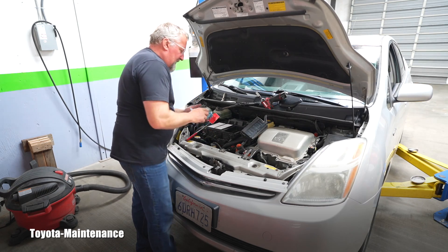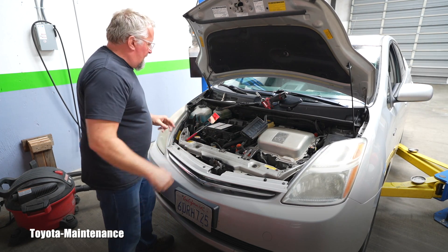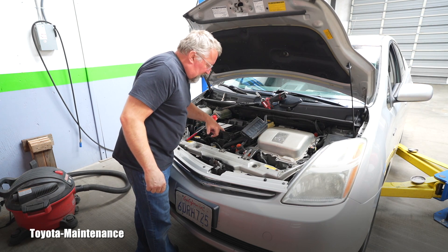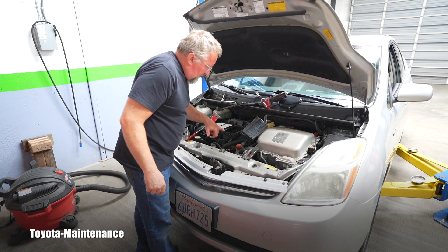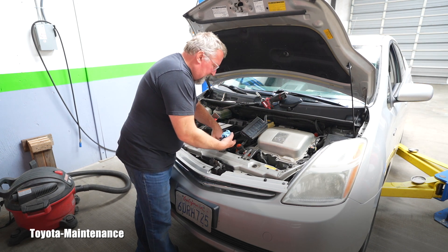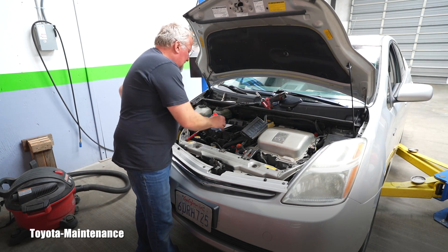I went back and double-checked the windshield sticker — yes, it was only 1,000 miles since the oil change was done. The air filter felt pretty good, the MAF sensor looks almost new, and the throttle body looks like it may be from a different vehicle or scrapyard, but it's clean down there.